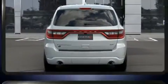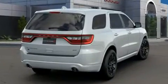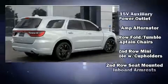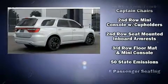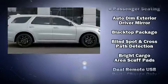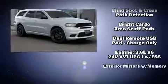Third-row seats provide an even greater maximum passenger capacity. Dodge also prioritized safety and security with features such as head curtain airbags, front side impact airbags, traction control, and brake assist.